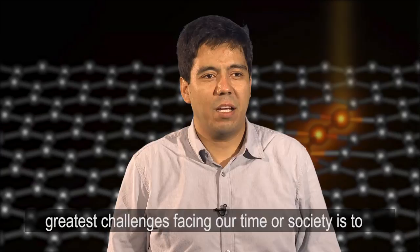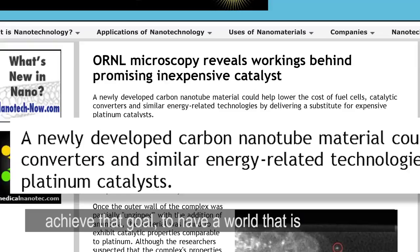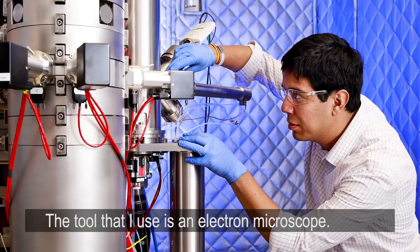I think one of the greatest challenges facing our time, our society, is to achieve an energy sustainable world. The way that you do it is by improving materials, because those materials are the ones that are going to be used in the technologies of the future to achieve that goal — to have a world that is energy sustainable.